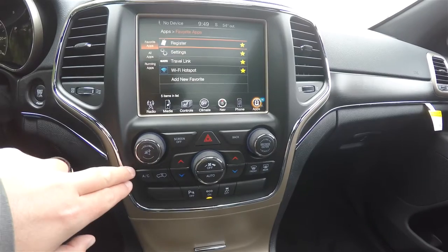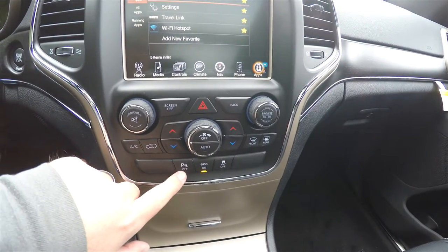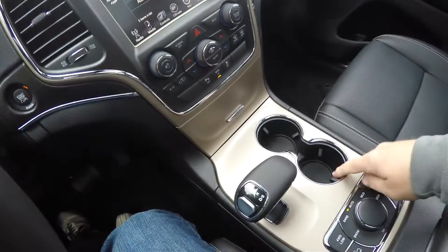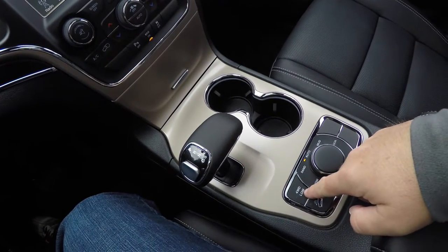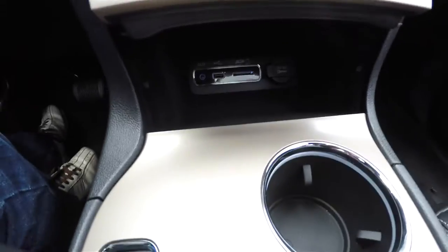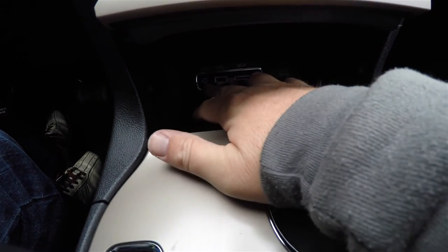Moving down further, there are redundant controls for audio and climate, along with buttons for your park sensors, economy mode, and stability control. You have illuminated front cup holders, the electronic gear shifter, and the Select Terrain controller with four-wheel drive low and hill descent control. Within the storage compartment you have a 12-volt power point, SD card slot, USB port, and auxiliary input jack.